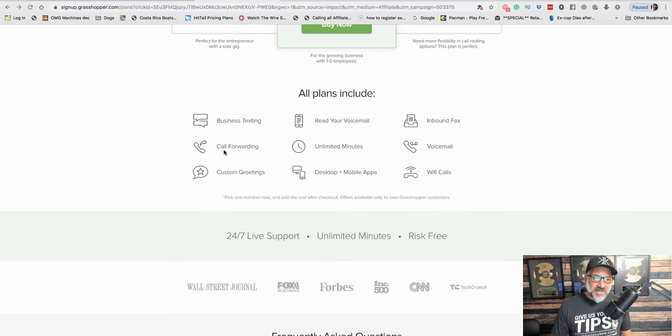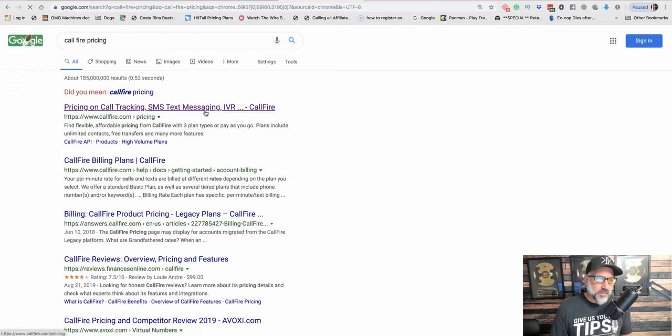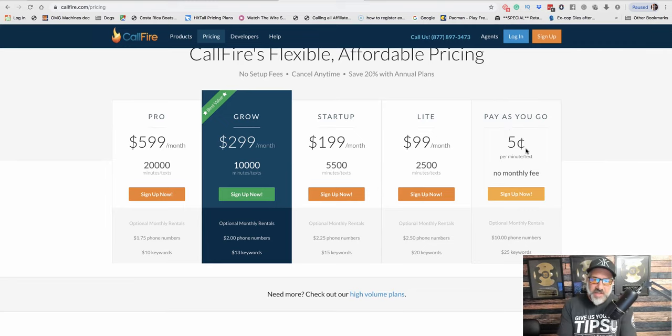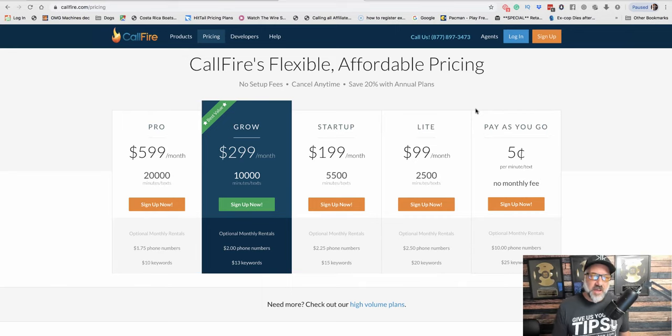A lot of other places charge you by the minute. Another call-tracking and forwarding company is called CallFire. They have a pay-as-you-go plan at $0.05 per minute and $10 per phone number. You don't get all the features you get at Grasshopper, but they will forward your call and you'll know where it's coming from. However, CallFire is more for recording and tracking phone calls. So you have that option too, but I really like Grasshopper's virtual phone number.